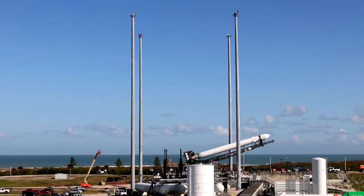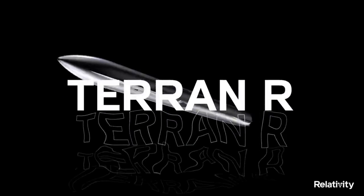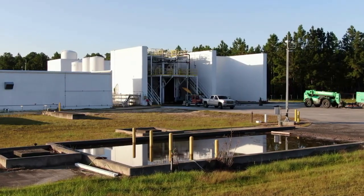Relativity Space is trying to make the first 3D printed rocket, Terran-1, and eventually the first fully reusable 3D printed rocket, Terran-R. For years now, they have been developing, manufacturing, and testing these systems with the goal of one day reaching orbit.